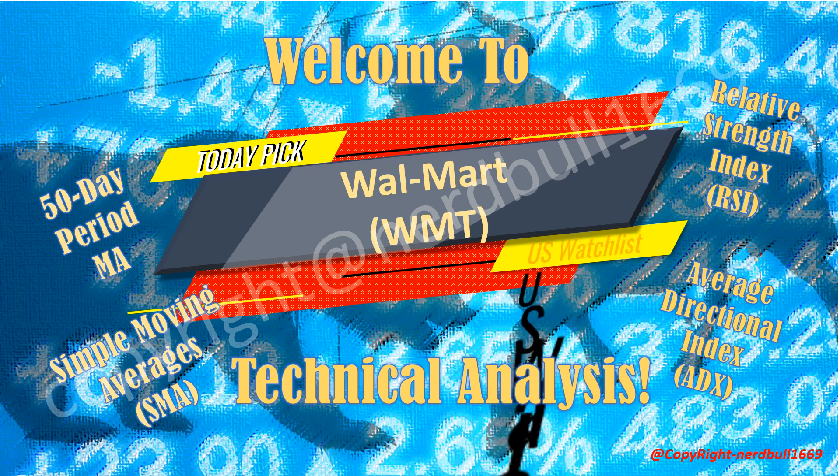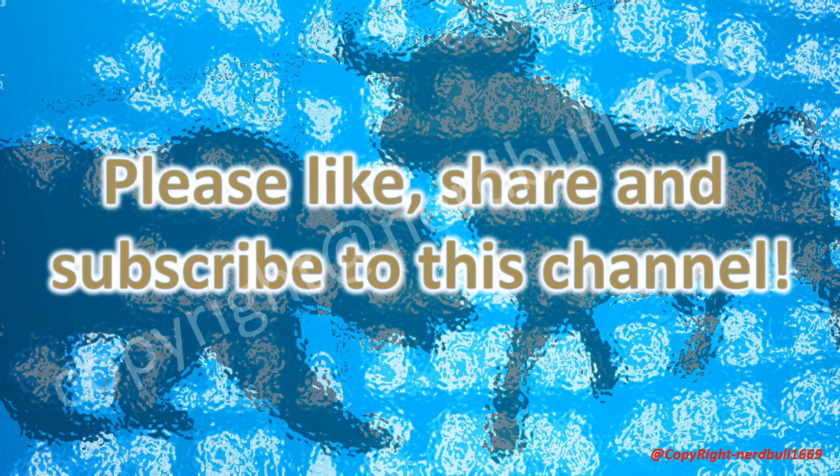This is the 16th of May 2024. In this video, I'll be presenting the top three stocks picked from our machine learning model. I'll be sharing the technical analysis on Walmart using the Simple Moving Average SMA 50-day period, the Average Directional Index ADX, the Relative Strength Index RSI, the MACD, and the buying and selling strength for Walmart.